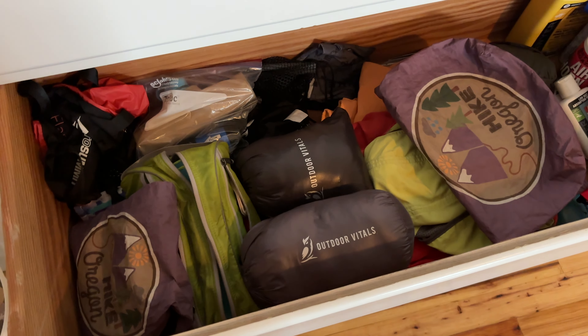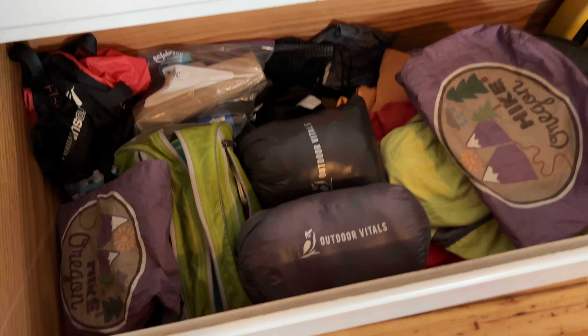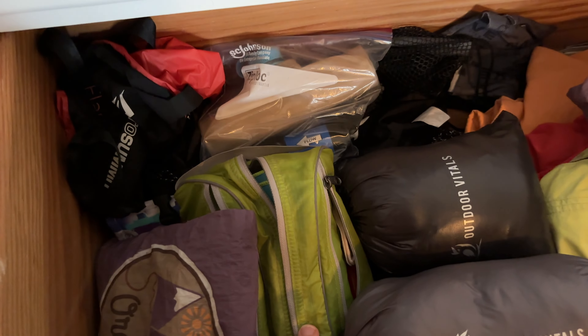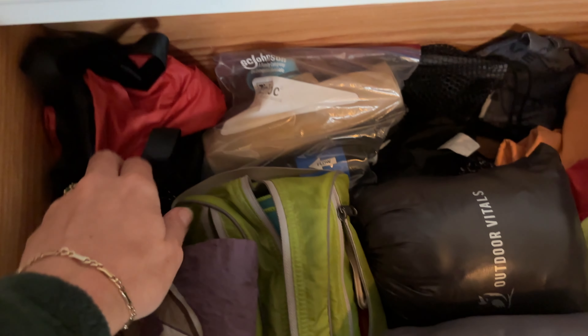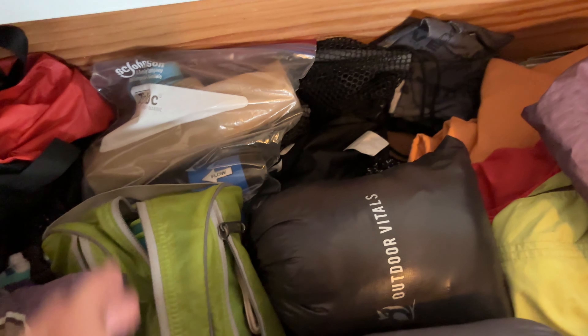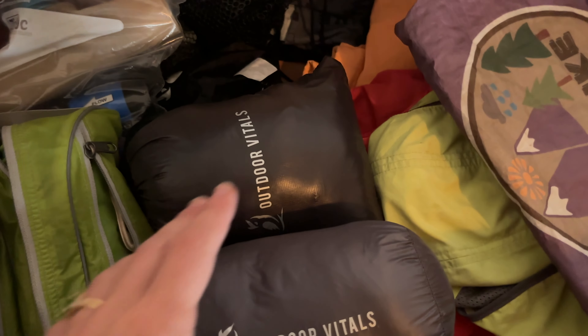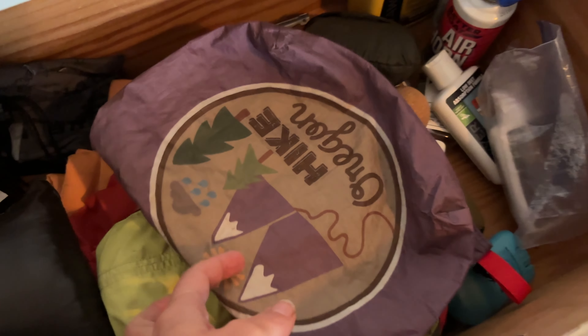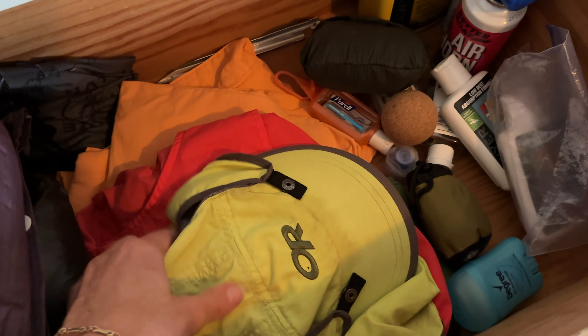Actually, I have three drawers of backpacking gear here. In this one I have my electronics ditty bag, my toiletries and first aid kit, the little bag I store my sleeping bag or quilt in, my water filter, and my Outdoor Vitals booties and balaclava.